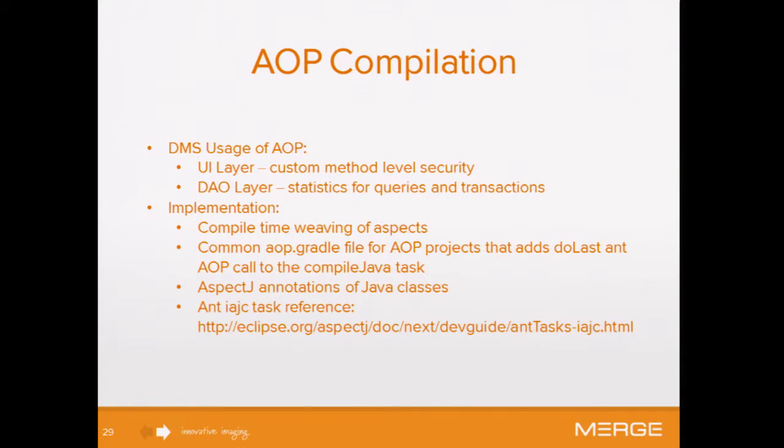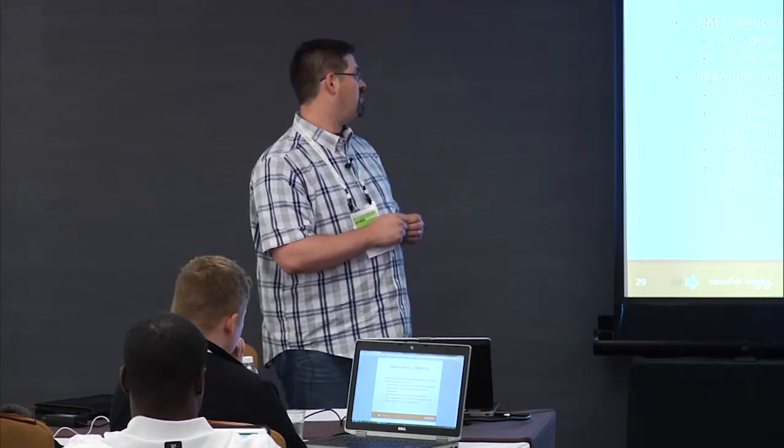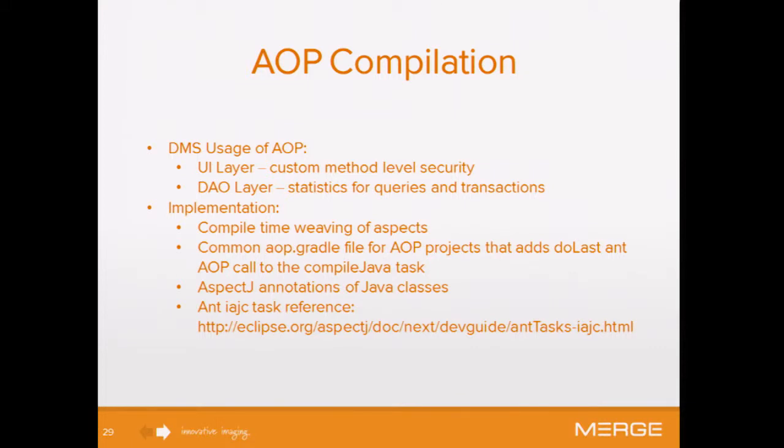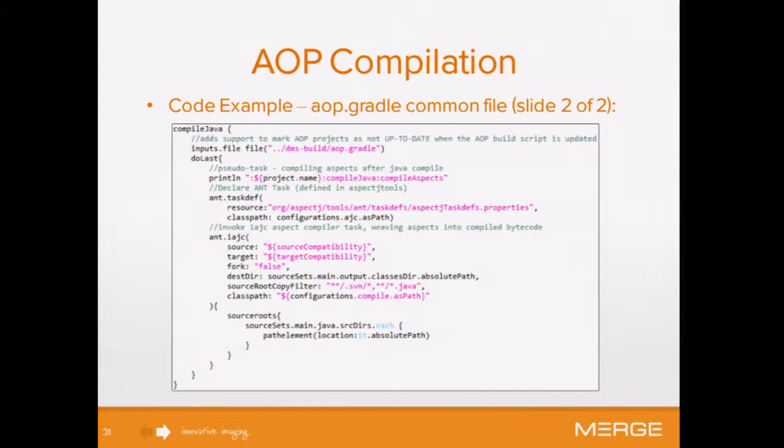Our implementation does compile-time weaving of aspects. There are different options where you can apply aspects through configuration, but when we're doing it for security, we need it at compile time — we don't want someone going into configuration and turning off security. We have a common AOP Gradle file for our aspect projects. We used AspectJ annotations on Java classes. Diving into our AOP Gradle file, we simply apply the Java plugin, set up an AJC configuration for the compiler so it's not included in our final build, and at the compile dependency we added the runtime and the weaver.